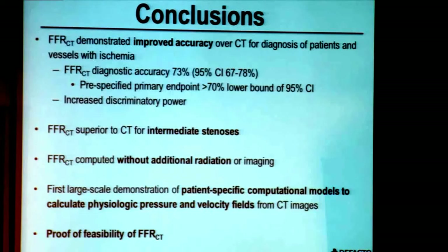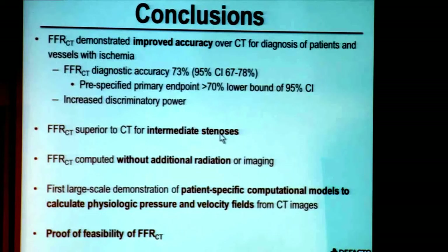FFR CT can be computed without additional imaging and hence no additional radiation. The De Facto study now represents the first large-scale demonstration of patient-specific computational models to calculate physiologic pressure and velocity fields from static CT images, and should represent a proof of feasibility of FFR computed from a CT scan.